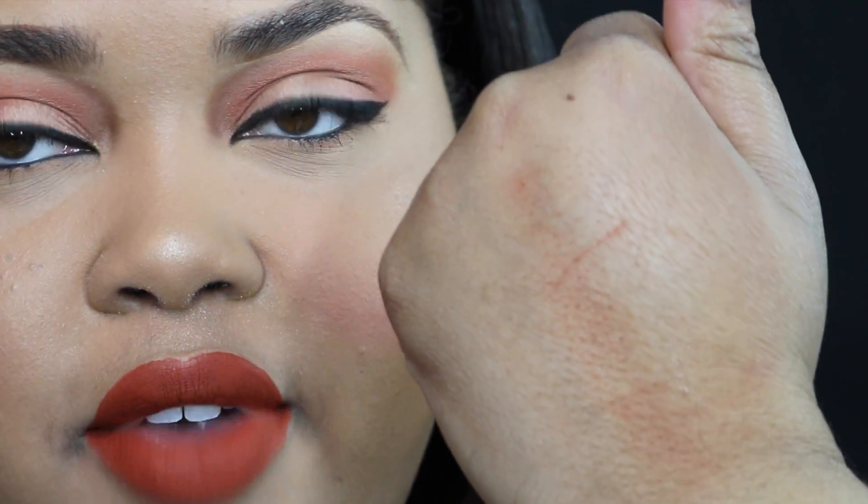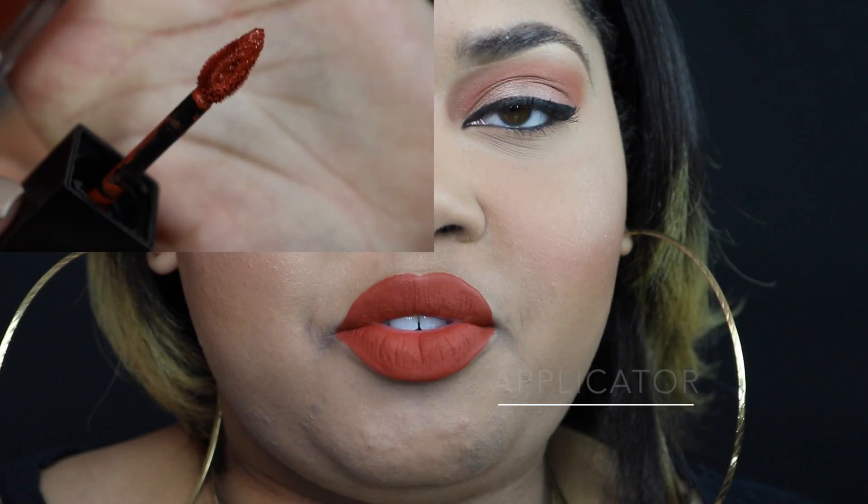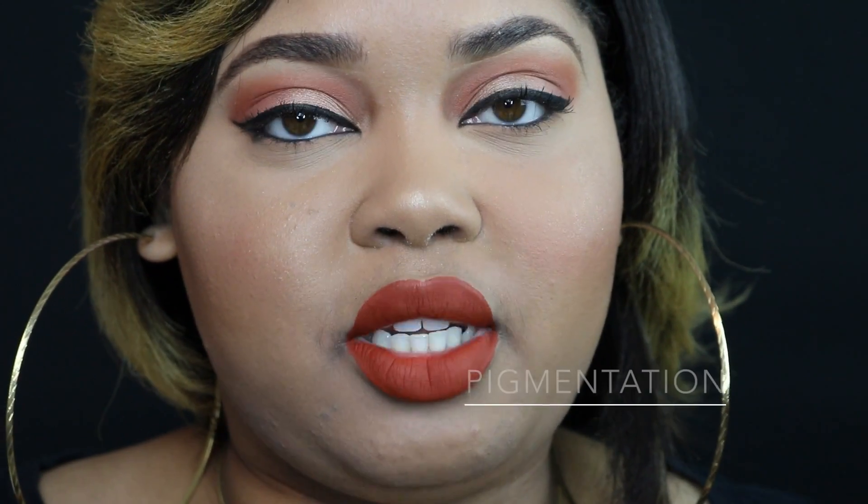After the kiss test, there is very minimal transfer. For formula I'm giving it a 3 — very thick and mousse-like. For applicator I'm giving it a 3 — a really nice specialty applicator; I didn't have to keep dipping in and out to get more product. For pigmentation I'm also giving it a 3 — very pigmented, I don't have to go back over areas. For dryness, I'm giving it a 3 — not dry whatsoever, very moisturizing and feels great. Wear time gets a 3 — it wore well all day; I haven't reapplied or touched up, just lightly feathering in the middle. Appearance also gets a 3 — it looks really good for everything I put it through.